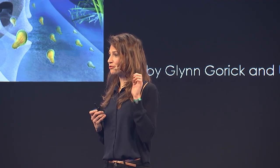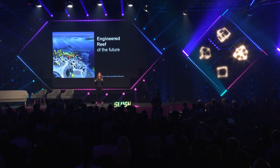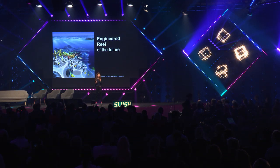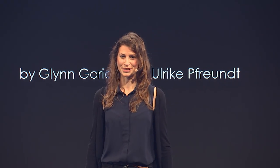I believe that if we start now, in five years' time we can build engineered reefs that allow corals to come back — for their own sake and for the sake of our children, so they too can flirt with the fish.